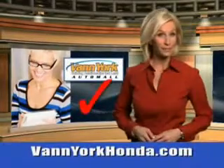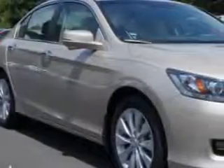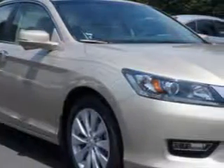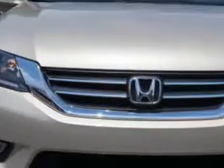Every year, more and more Triad buyers put Van York Honda on their shopping list. Check out this 2013 Honda Accord 4-door sedan. Enjoy an exceptional 36 miles to the gallon with features like halogen headlights,